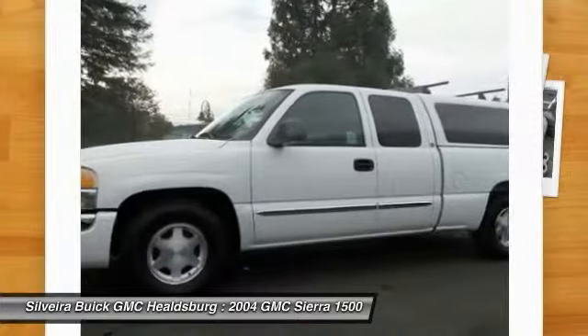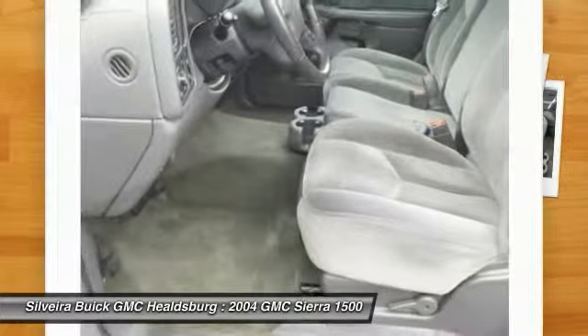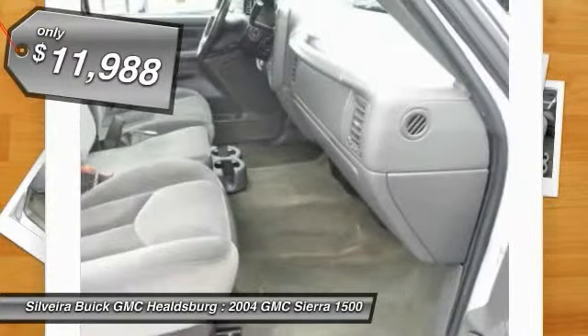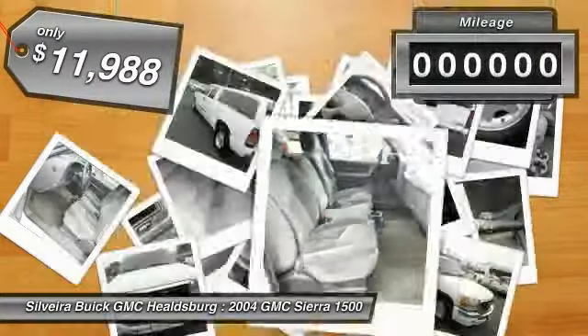5.3-liter V8 engine and an electronically controlled 6-speed automatic transmission that combines high-max hauling capability with precise control, and is priced below $15,000.